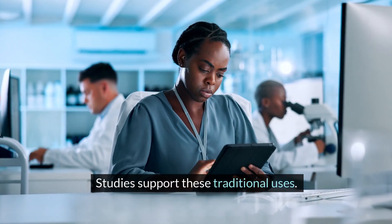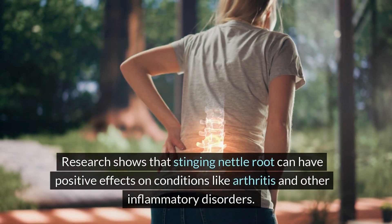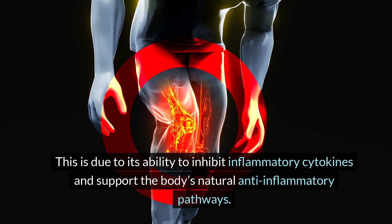Studies support these traditional uses. Research shows that stinging nettle root can have positive effects on conditions like arthritis and other inflammatory disorders. This is due to its ability to inhibit inflammatory cytokines and support the body's natural anti-inflammatory pathways.